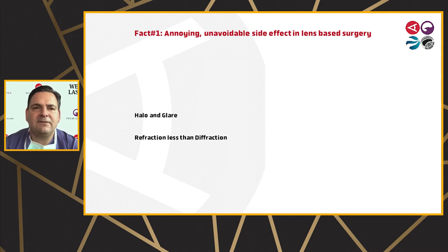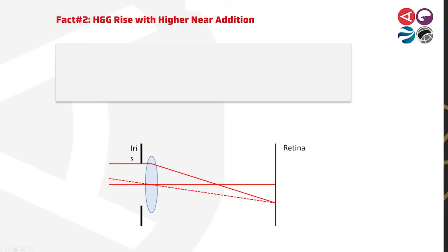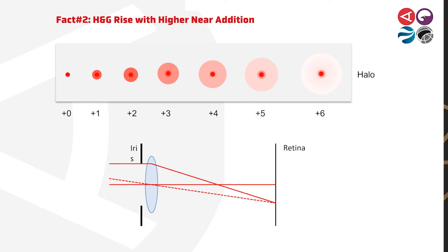Fact number one: unavoidable side effects in lens-based surgery are there. If you look at the physical optics, you will always have halo and glare in refractive surgery correcting presbyopia, and you have more halo and glare with a refractive principle than a diffractive principle. Fact number two: halo and glare rises with higher near addition. When we talk about trifocal IOLs with a near addition of plus three or plus four, it's quite a glare we have to deal with.